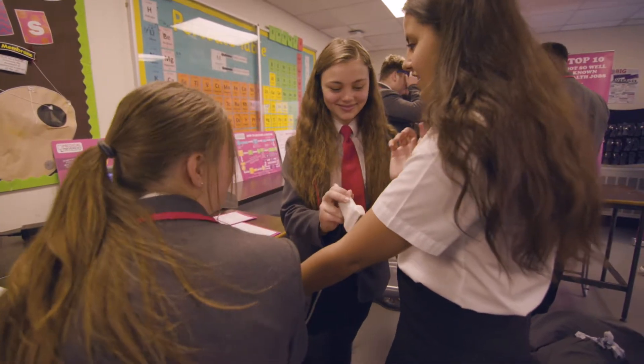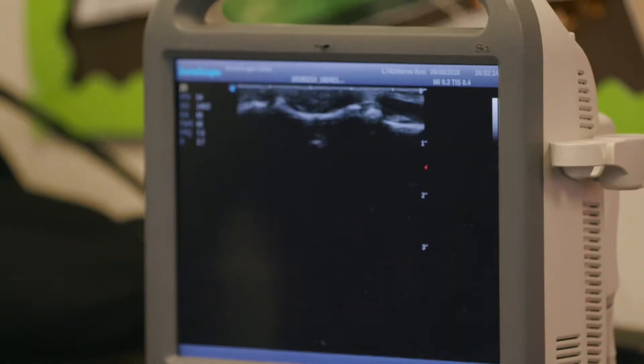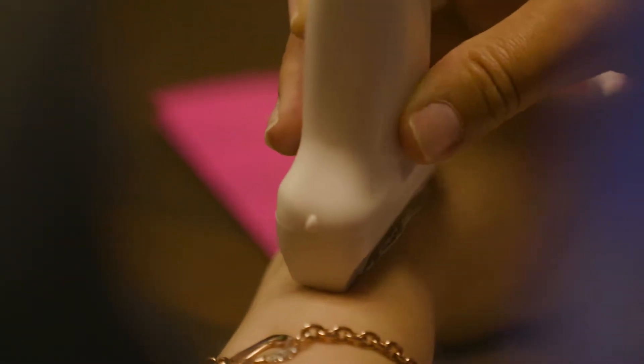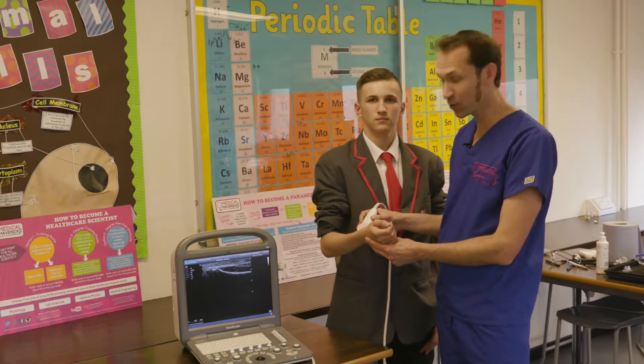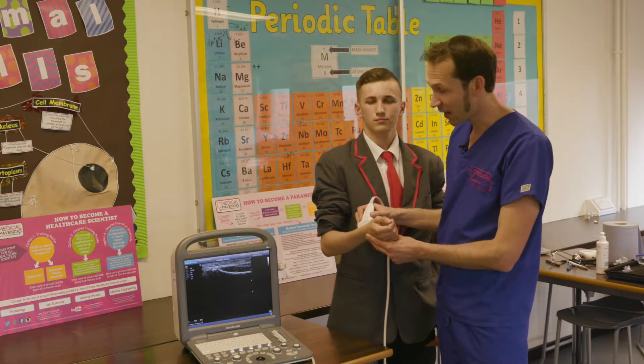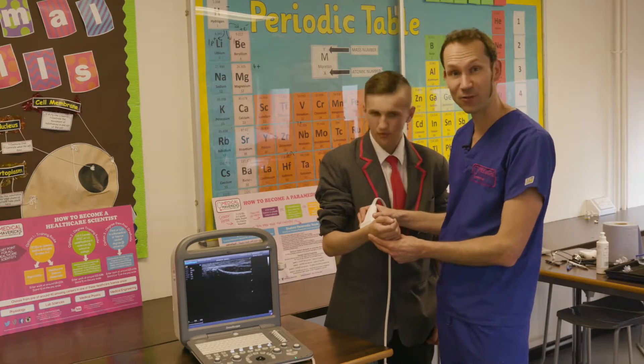The ultrasound machine is one of the most popular activities that we've got. Students can use it to have a look at images of the inside of their body. We've got a curved probe to look at organs like the heart and the liver, and a flat probe which allows us to check for things like the growth plate. We can see that this young man is going to grow taller.